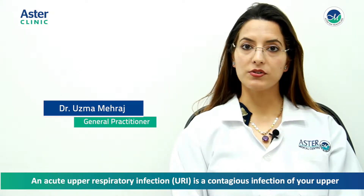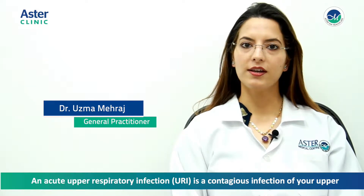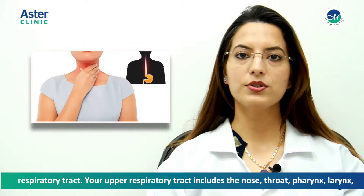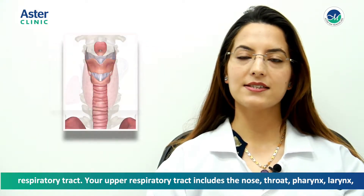An acute upper respiratory infection, or URI, is a contagious infection of your upper respiratory tract. Your upper respiratory tract includes the nose, throat, pharynx, larynx, and bronchi.